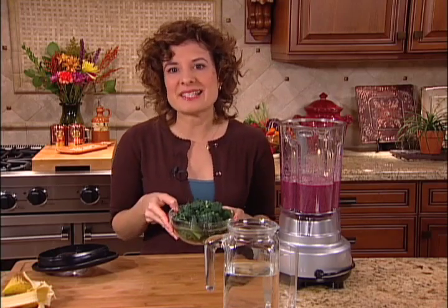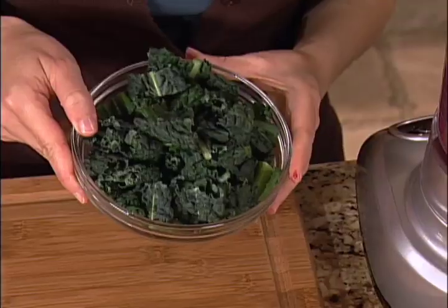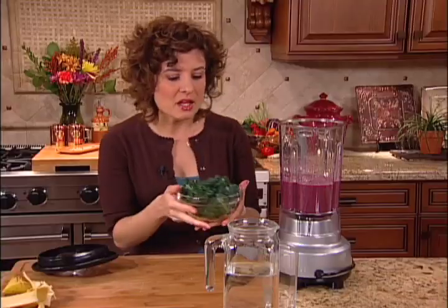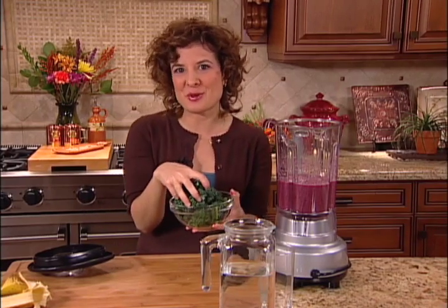Fruits and greens really make ideal breakfast foods because they're so low in calories and sugars and yet rich in nutrients. So I'm going to go ahead and add some kale right to this smoothie.